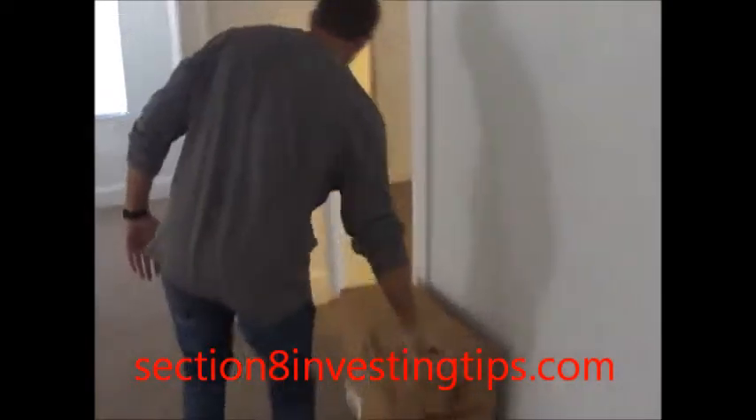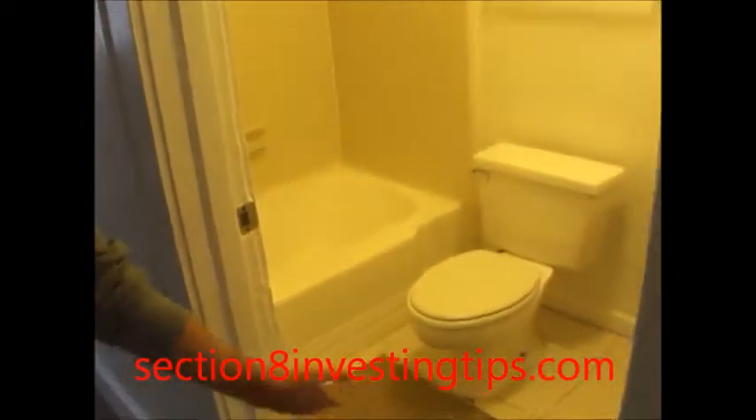Got some filters here for the tenant when she moves in. Check out bathroom number two — shined up great. Put a little carpet running in there. Toilet was good, sink was good, bathtub turned out great. It was full of water and all stinking — got all that cleaned up. All good to go.